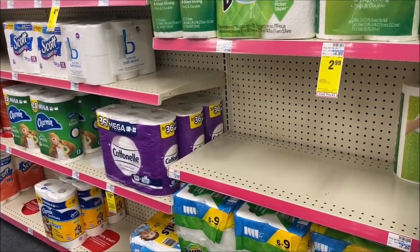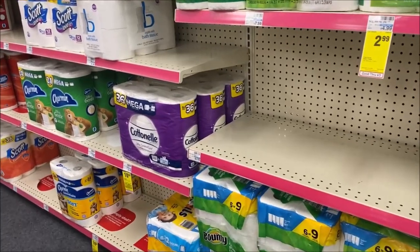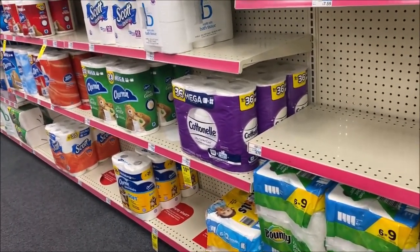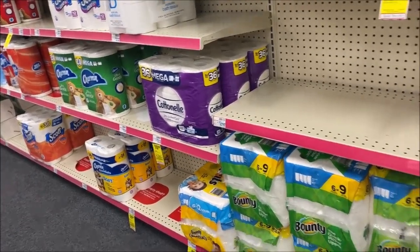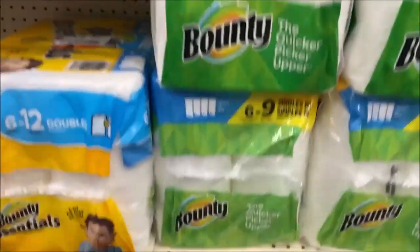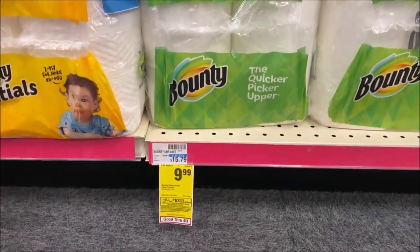Over in paper products, a couple of really good deals going on, and a lot of them have to do with a spend $30, get a $10 gift card. I'm going to use some ECBs to add more money to my gift card. The first one is Bounty Paper Towels — normally priced at $15.79, now just $9.99.